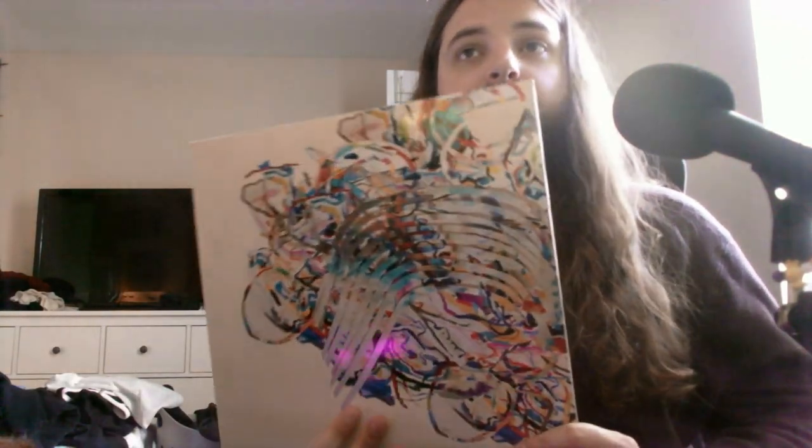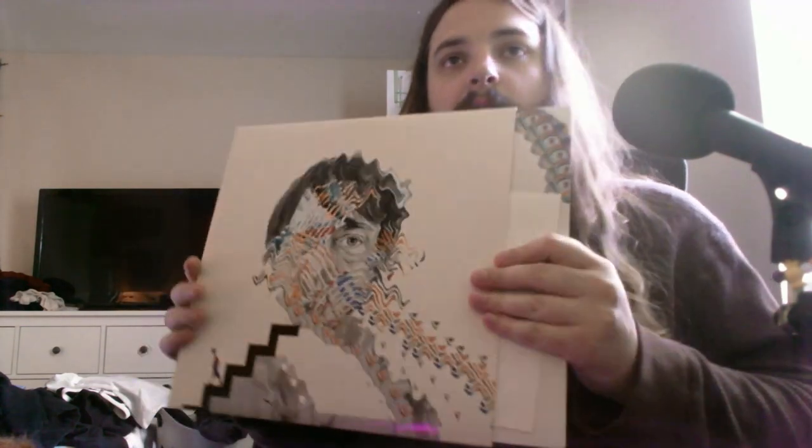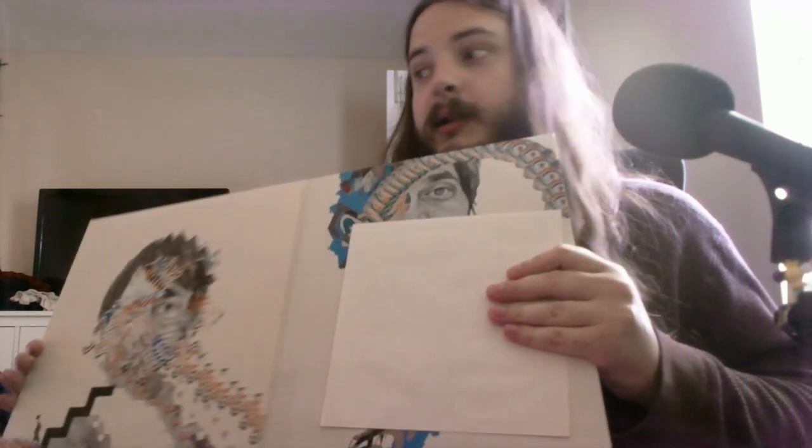Hello, I am here with the Animal Collective Painting With vinyl record. It's a vinyl record version of the album Painting With by Animal Collective.